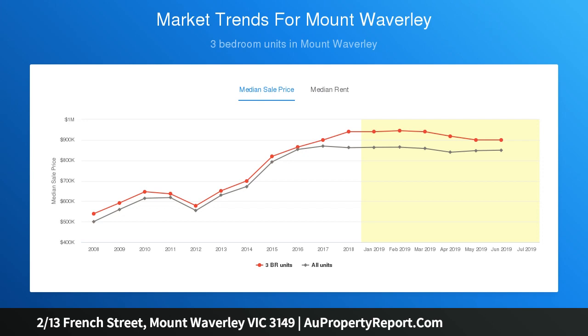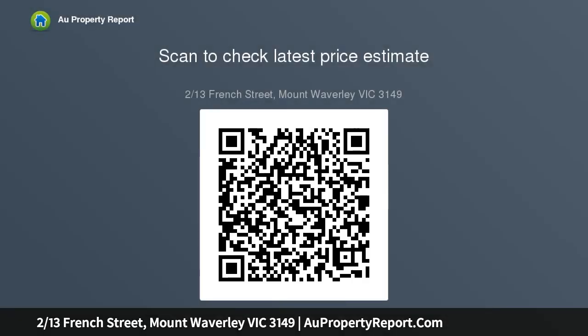The main bedroom features a walk-in robe, ensuite, and an immaculate bathroom, maximising a sense of space. A private entertaining courtyard and garden, ducted heating, split system AC, and double garage enhance lifestyle comfort. Peacefully located opposite parklands within the MWSC catchment, close to shops, schools, and transport.